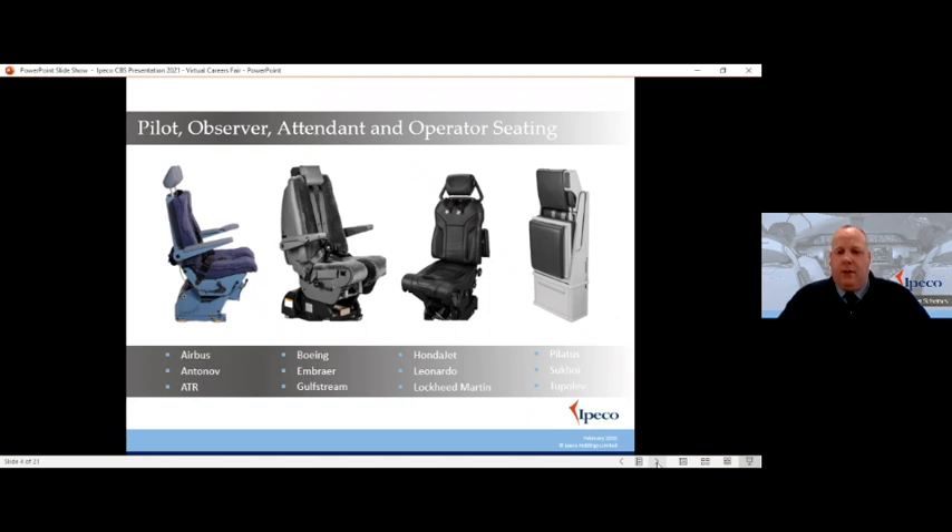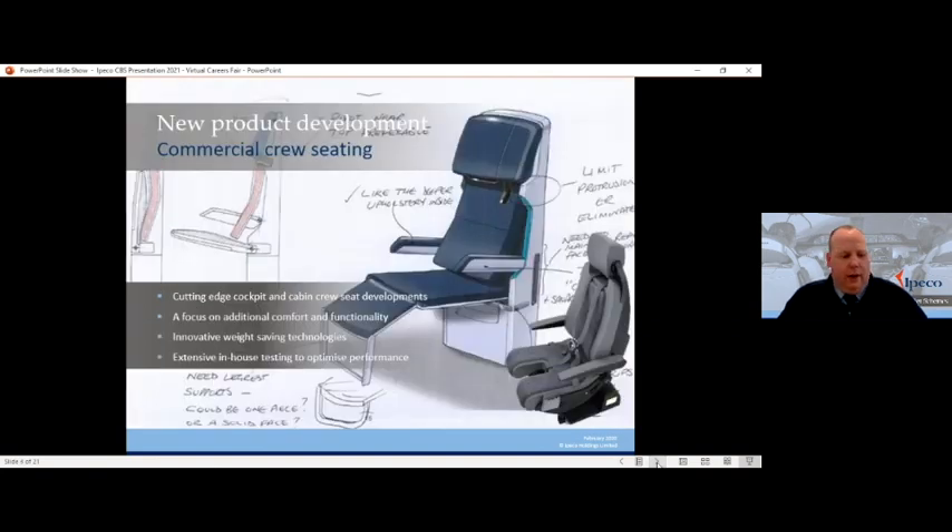The seat on the right-hand side of the slide is slightly different — this is our high comfort attendant seat that we're currently in the latter stages of developing. We've designed a similar product that will go on an Embraer aircraft, on Boeing aircraft, and on Airbus aircraft. It folds out and provides comfortable resting seating for your flight attendants. This is a fairly new venture for us and quite exciting — the number of seats that potentially puts through our business is quite high once the market recovers.